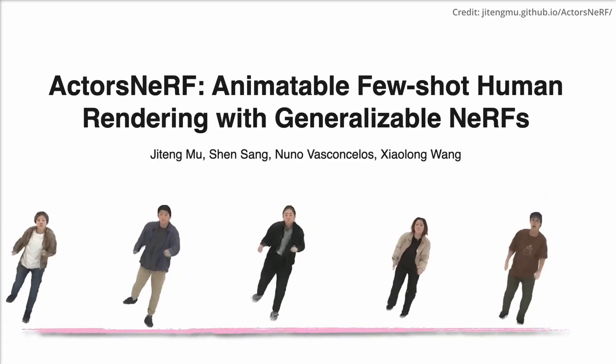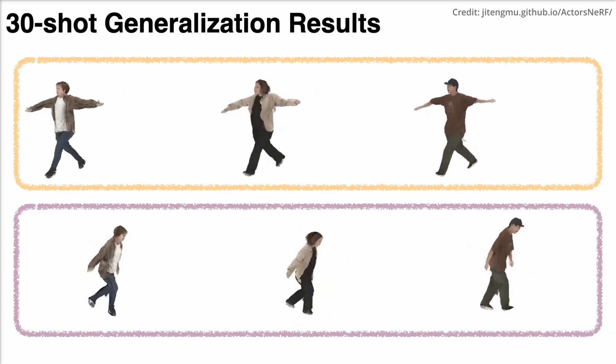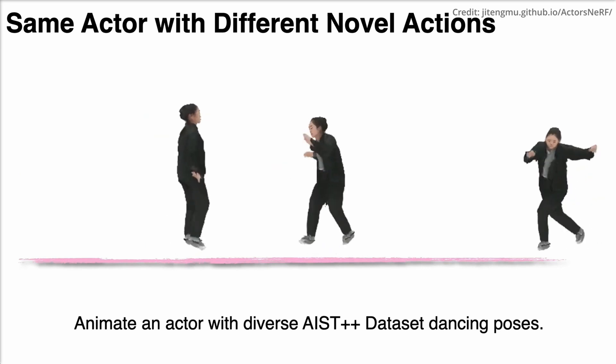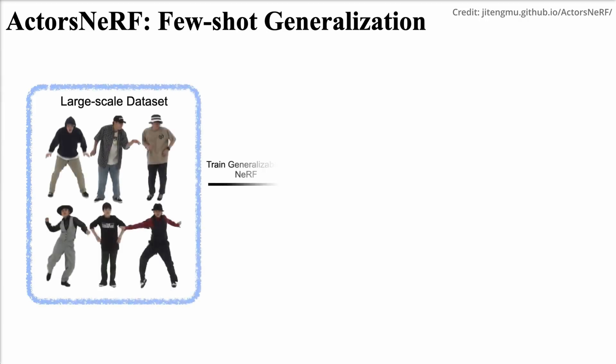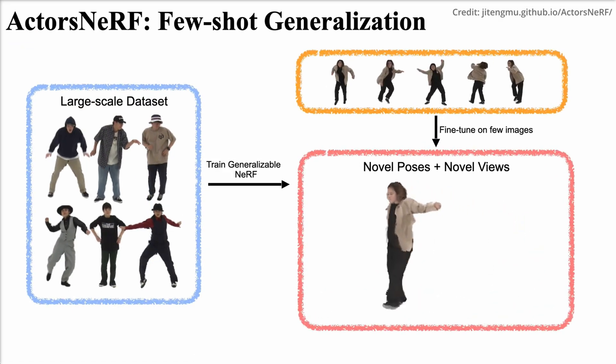Introducing ActorsNeRF — a novel animatable human actor neural radiance fields model — research that has opened up new horizons in the creation and animation of human actors in digital environments, particularly in few-shot settings. NeRF is a robust technique based on neural network architecture that has been pivotal in capturing 3D scenes and objects from 2D images or sparse 3D data.